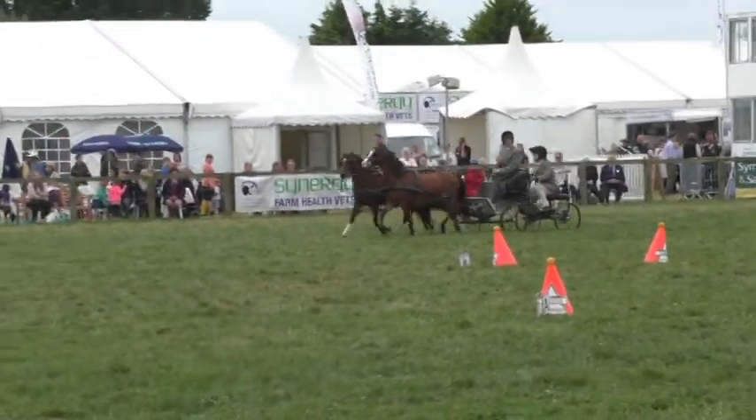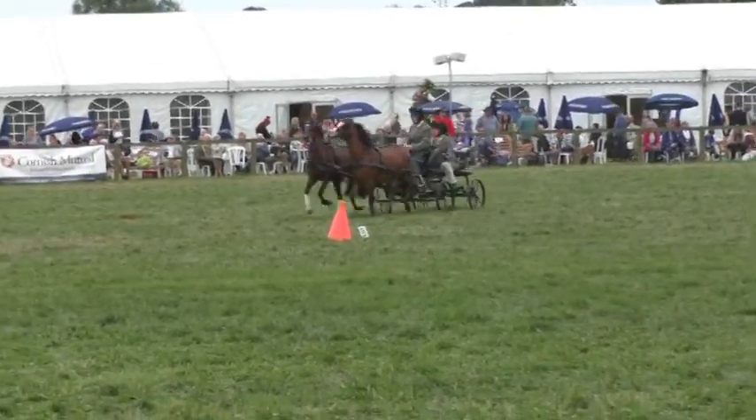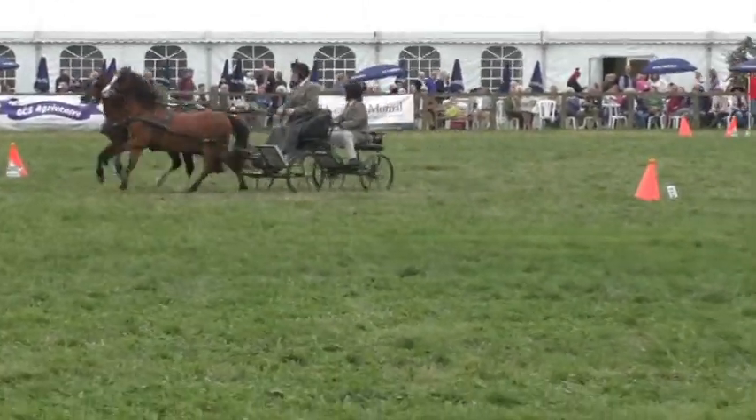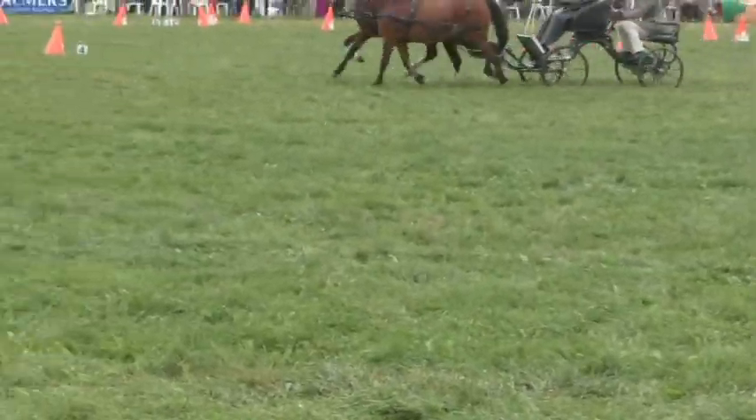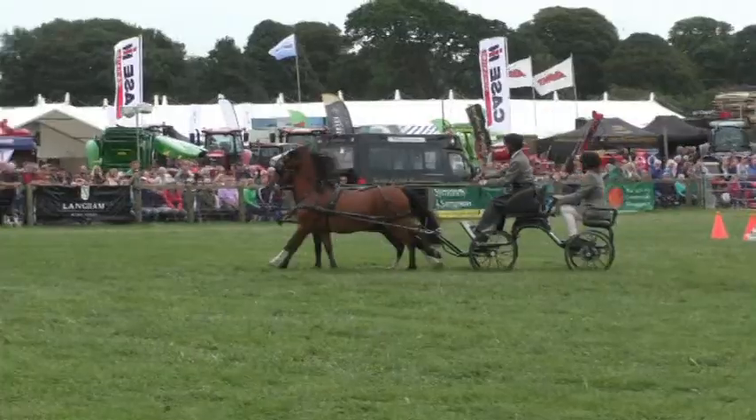122 centimetres — these little ponies here, ladies and gentlemen, welcome them to Dorchester and Dorset. This is Eric and Ernie — I don't know which is which — but those two little bay ponies look very beautifully matched.